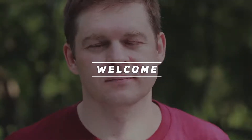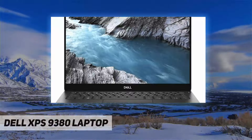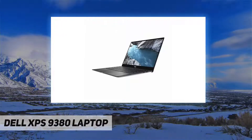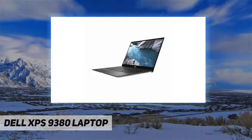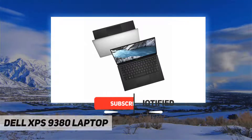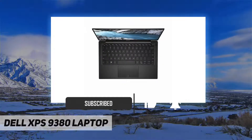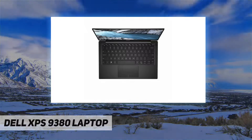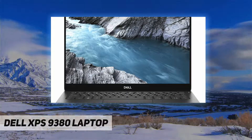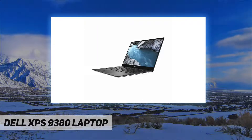Hey, welcome back to my channel. Dell XPS 9380 laptop, Intel Core 8th generation i7-8565U processor, 13.3-inch FHD non-touch Infinity Edge display, 8 gigabytes LPDDR3 2133 megahertz memory, 256 gigabytes M.2 PCIe NVMe solid state drive, Windows 10 Home 64-bit.